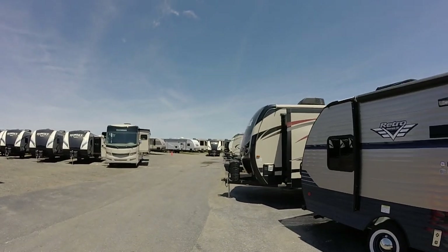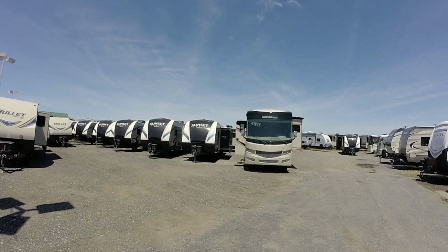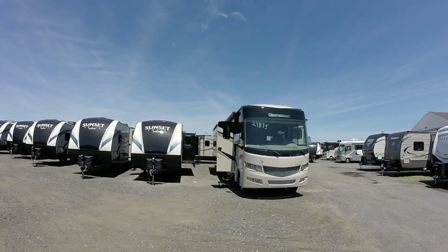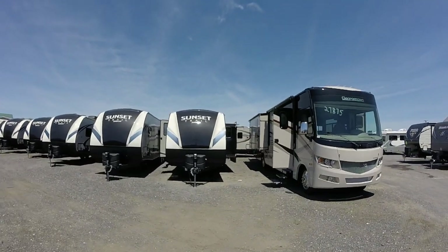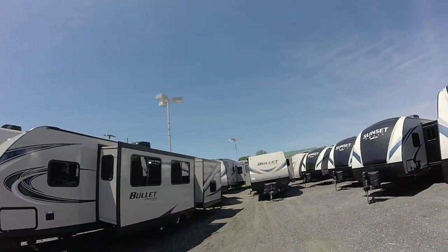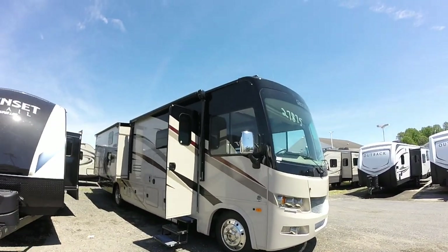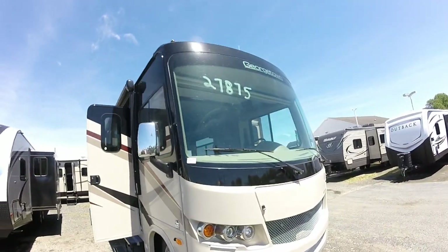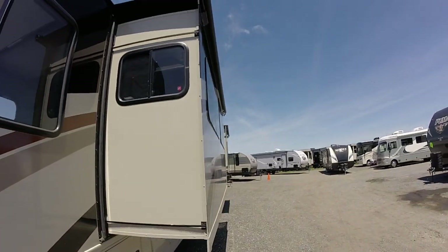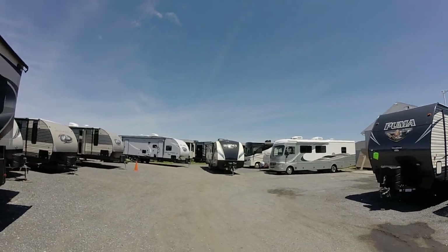Look at the Sunset Trails — absolutely look at this. We've got 289s, 291s, 239s, 254s, 331s, 320s, 321s. You've got to come over and see all our Sunset Trails. Our Bullets are stocked up for you — the 272BH Bullet, we couldn't keep it here last year. Another Georgetown just rolled in today — this is our GT5, one step below our XL. The GT5 is a great trailer. We've got them lined up — a 254 Sunset Trail, a 239 — they're rolling in every day.